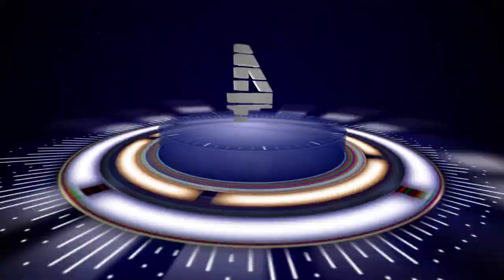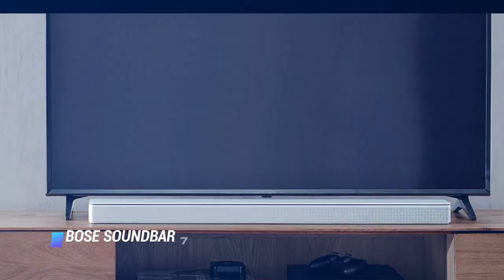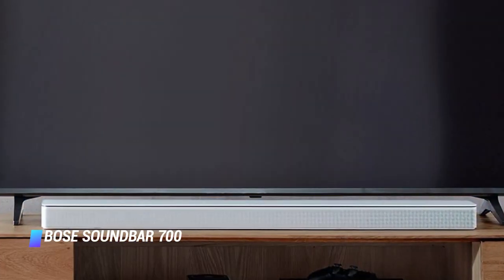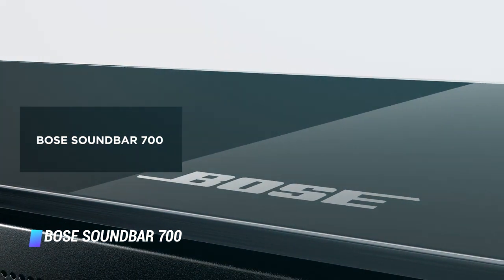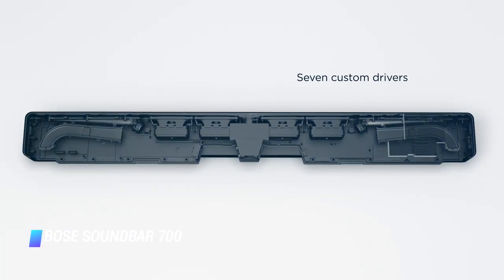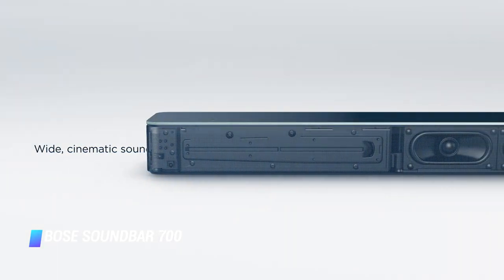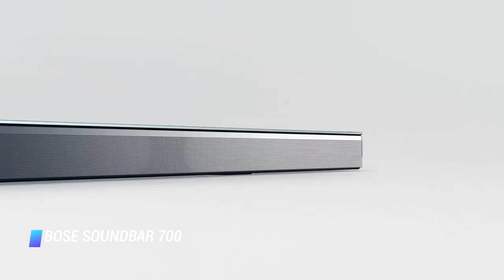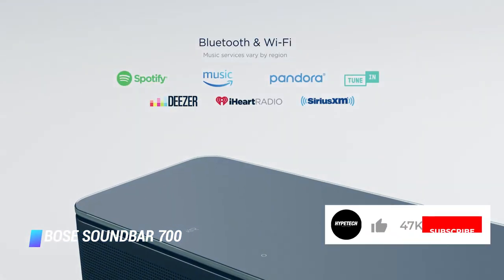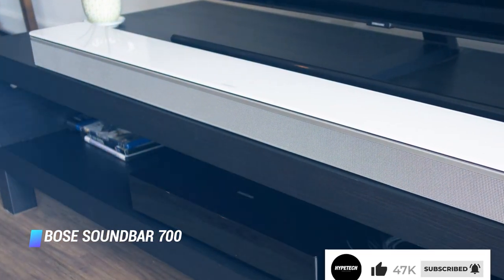Coming at number 4, the Bose Soundbar 700. The Smart Bose Soundbar 700 has an excellent design and superb audio performance. The latter comes courtesy of custom-made, high-quality audio drivers, as well as proprietary tech that channels sound in multiple directions. As a result, the Soundbar 700 delivers audio with an incredibly spacious soundstage, creating an impression that you are in a concert hall or a movie theater, not your living room.